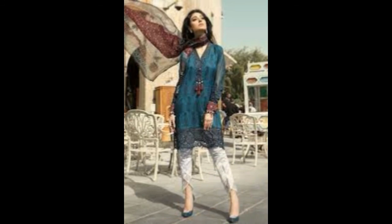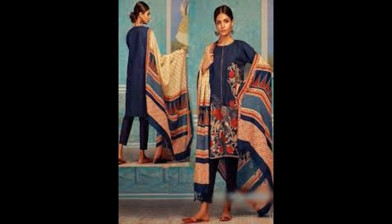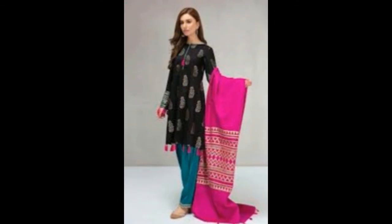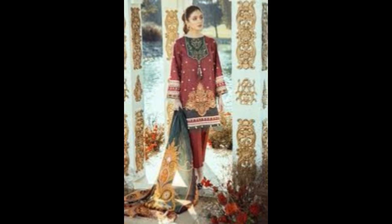I hope that you like all the dresses and my ideas. Please tell me in the comments if you liked this video and how you felt about it. We will come with a new video. Allah Hafiz, see you in the next one. Bye.